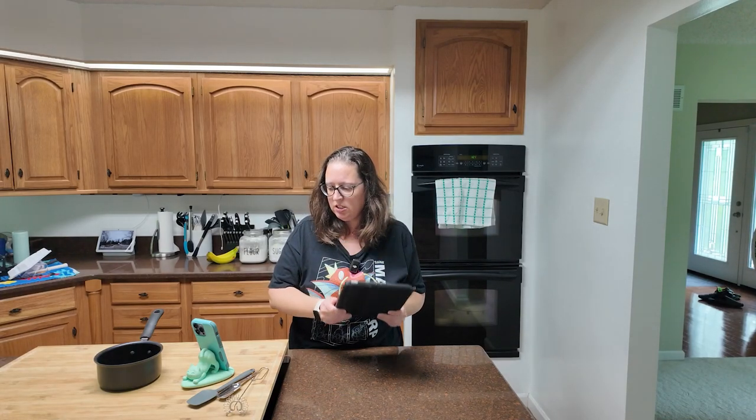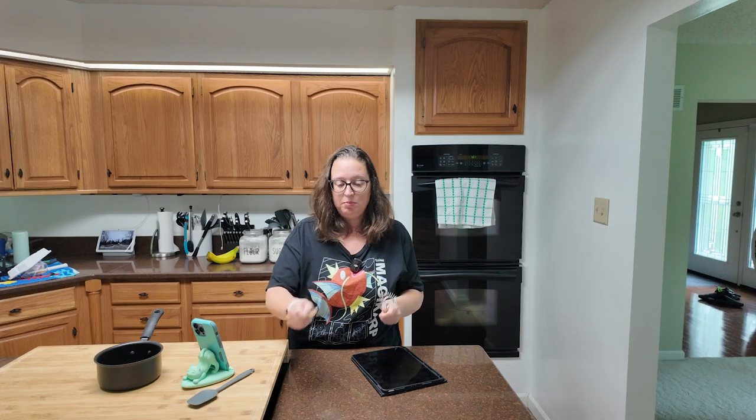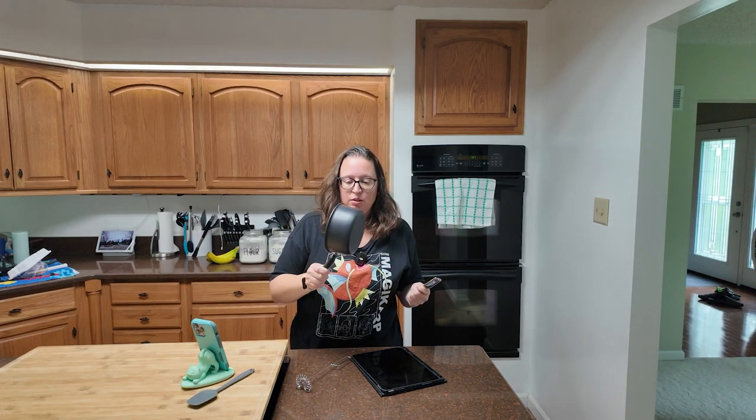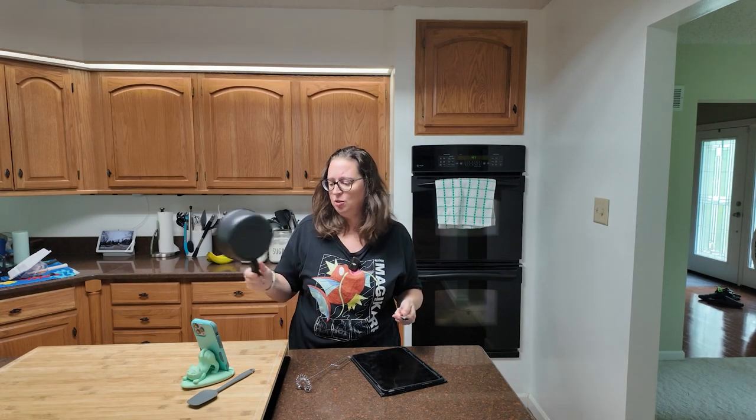Recipe? Check. Whisk? Check. Measuring spoon? Check. Sauce pan? Check. Hopefully we don't mess this up. Here we go.